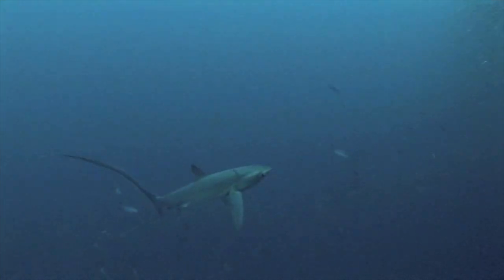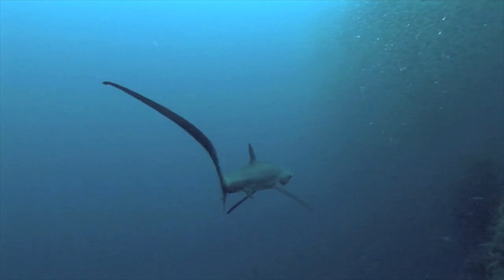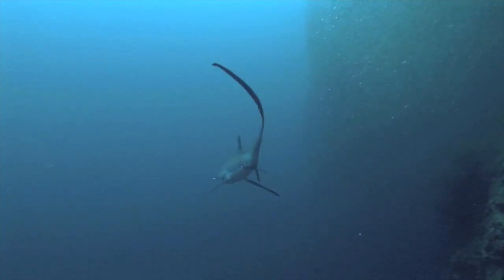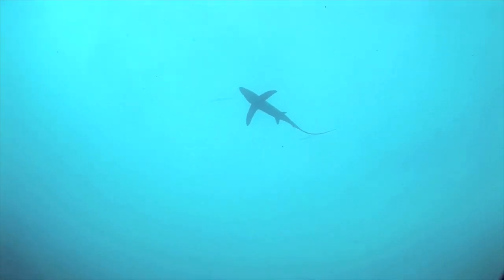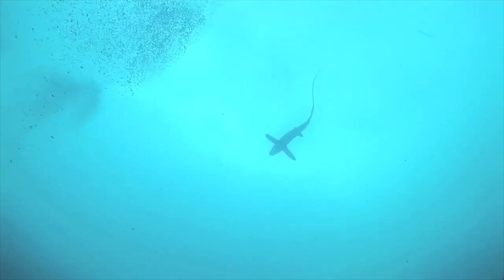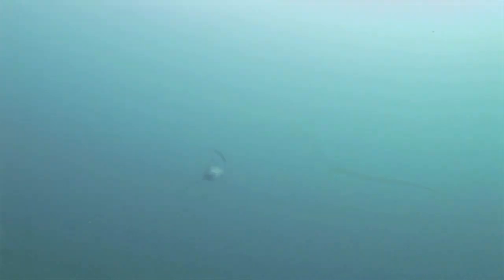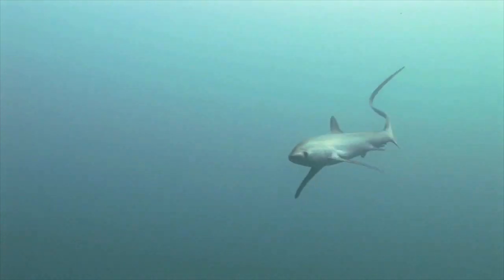Here we show that pelagic thresher sharks employ specialist techniques to hunt schooling sardines. The hunting technique comprises four distinct phases that function to wind up, strike and recover the tail, and if successful, collect stunned prey. Strike phases are characterised by a slap of the tail.